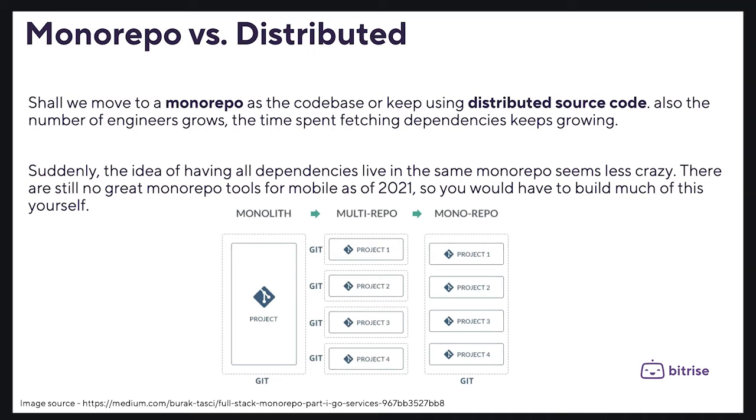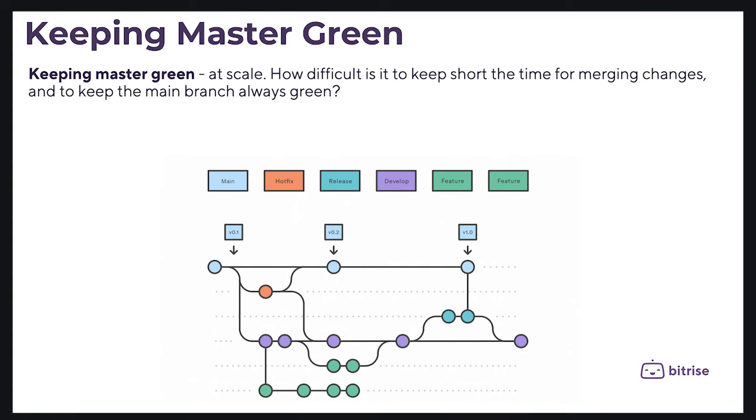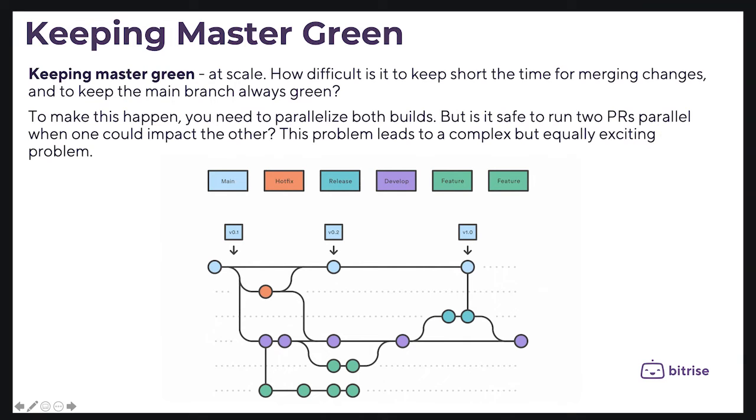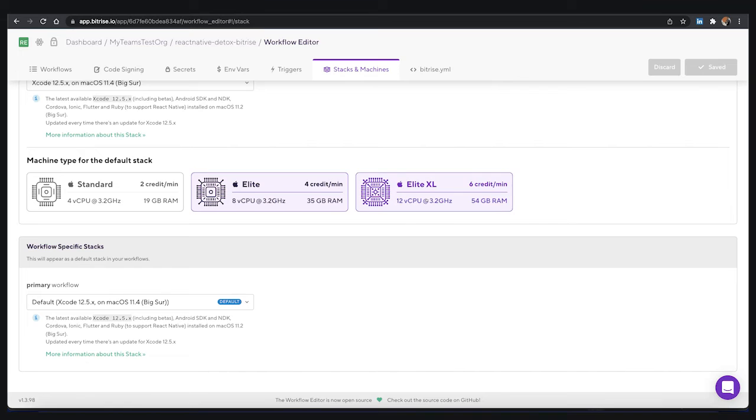Also, keeping a master branch green at scale — how difficult is it to keep short the time for merging changes and to keep the main branches always green? To make this happen you need to parallelize both builds, but is it safe to run two parallel builds when one could impact the other? This problem leads to a complex but equally interesting challenge.